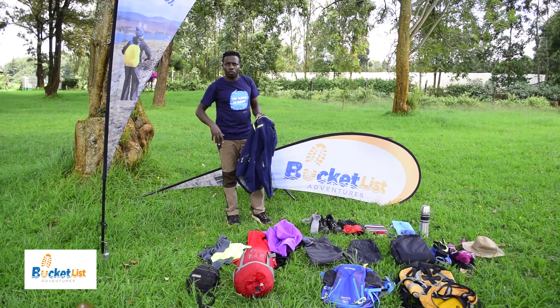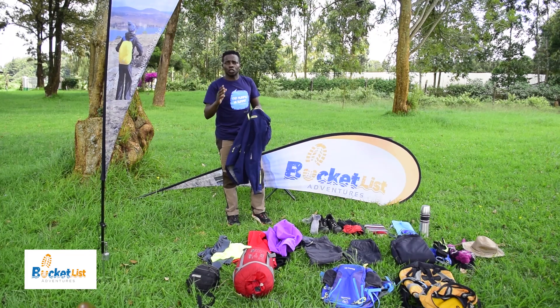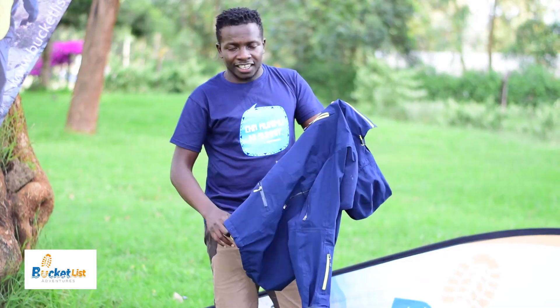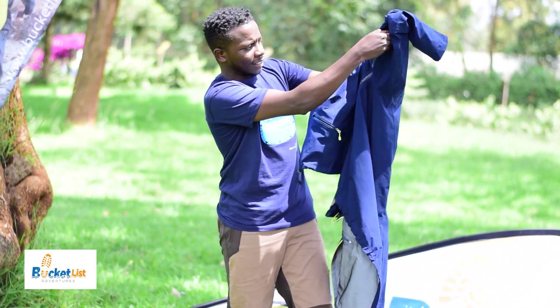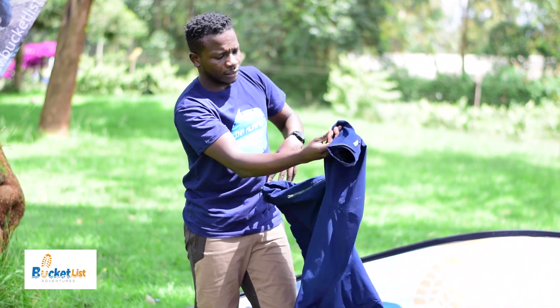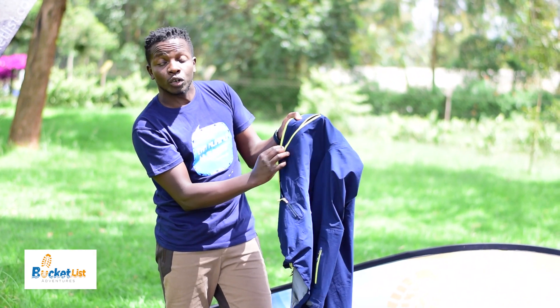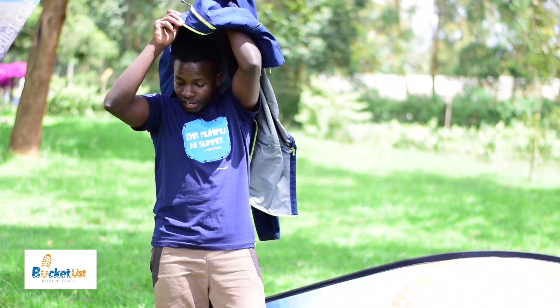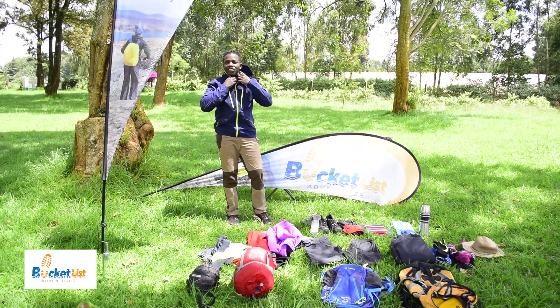I prefer these jackets as opposed to buying a very bulky poncho or rain gear. The reason is that when you go to the high mountains you tend to have a lot of wind, and you need maneuverability to use your arms. This one is very nice — it even has zips for aeration, so if you're feeling a bit hot you can open the zips. The pockets are also waterproof — even the zips are waterproof — and it goes very snugly on you when you go into the mountain. I prefer this because you can use your arms, as opposed to a poncho which is flying all over you.